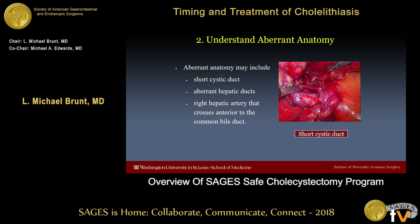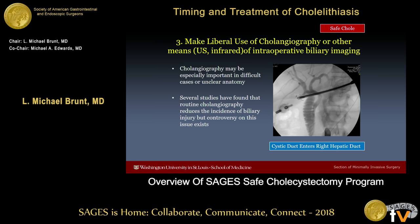Step two is to understand aberrant anatomy, which is common around the gallbladder. These include short cystic ducts, aberrant hepatic ducts, a right hepatic artery that crosses anterior to the bile duct, and a number of other things that surgeons should familiarize themselves with.